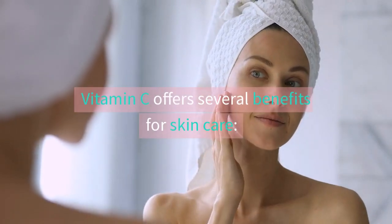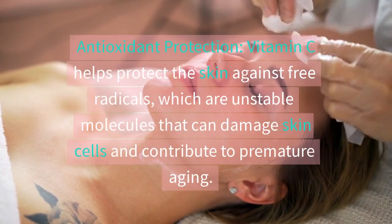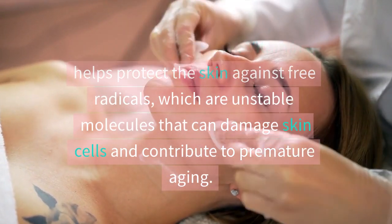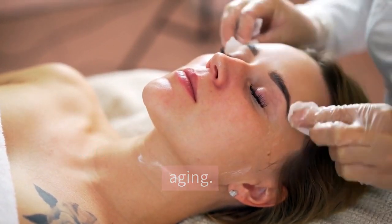Vitamin C offers several benefits for skin care. It helps protect the skin against free radicals, which are unstable molecules that can damage skin cells and contribute to premature aging.